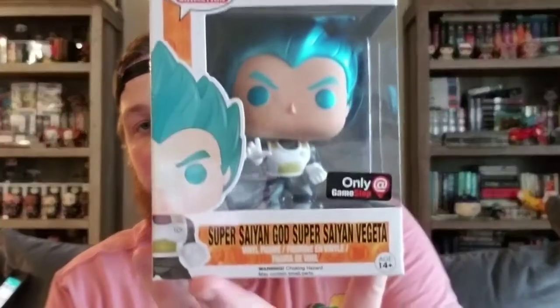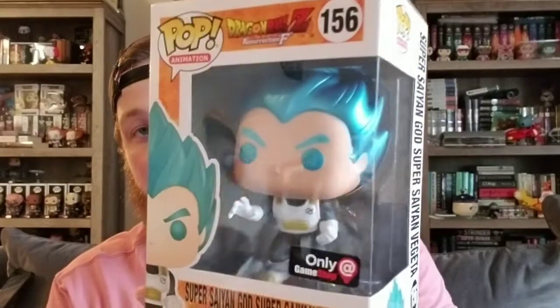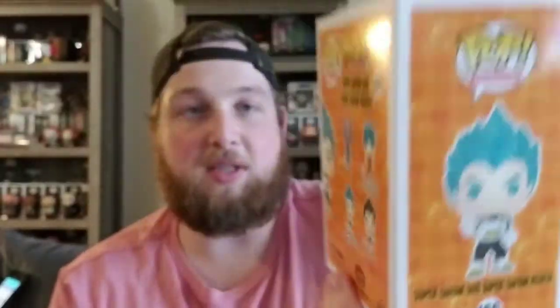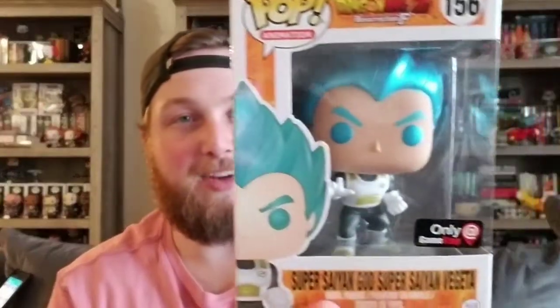In seventh place, we have a pop that I actually picked up from my good friend Marky, which you guys have seen before. And this one is the Super Saiyan God Super Saiyan Vegeta. This one's a Hot Topic exclusive and it's actually the metallic version of Vegeta. This one is valued at $64. I also just recently picked up a few more Dragon Ball Super pops — I picked up Shenron and I picked up Super Saiyan Rose, which is Goku Black's version.